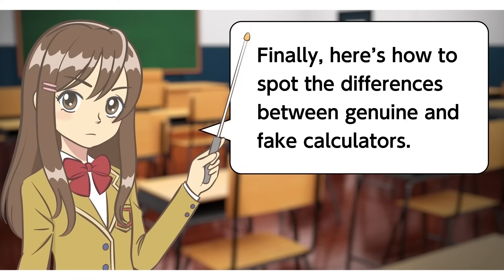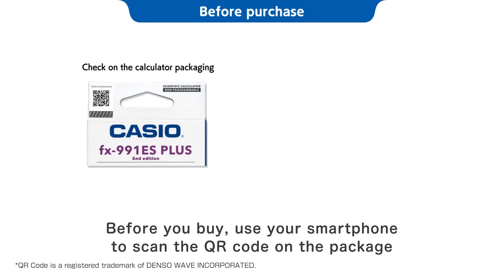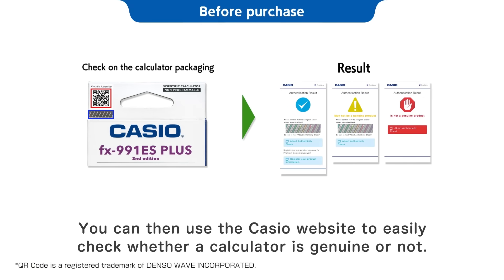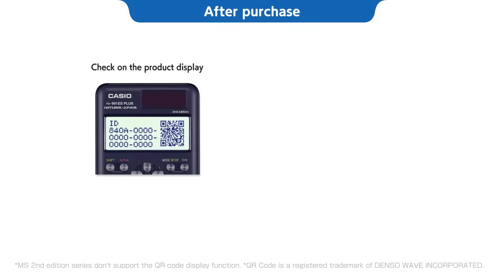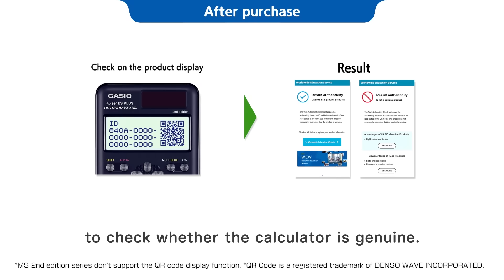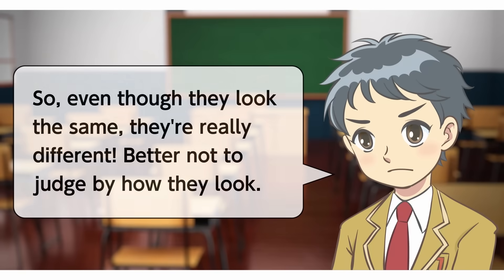Finally, here's how to spot the differences between genuine and fake calculators. It's easy! Before you buy, use your smartphone to scan the QR code on the package. You can then use the Casio website to easily check whether a calculator is genuine or not. You can also display the QR code on the calculator itself to check whether the calculator is genuine. Check here to see whether your calculator is genuine and to get other useful info.